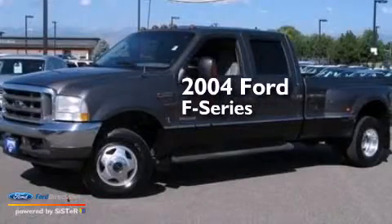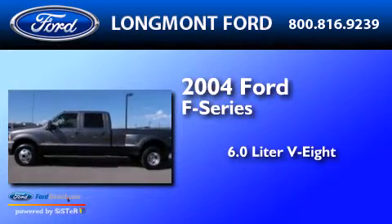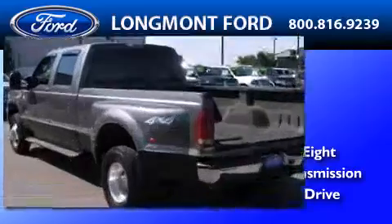This is a 2004 Ford F-Series. It has a 6.0-liter eight-cylinder engine, an automatic transmission, and the added capability of four-wheel drive.